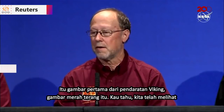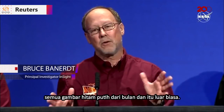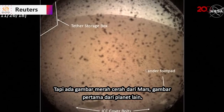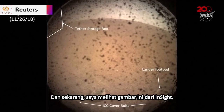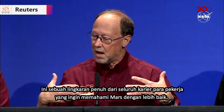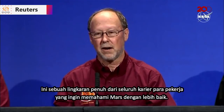That first image from the Viking lander, that bright red image — we'd seen all these nice black and white images from the moon, and they were amazing. But there's this bright red image from Mars, the first image from another planet. And now I'm looking at this image from InSight, and it's just like a full circle of a whole career working towards understanding Mars better. Thank you.